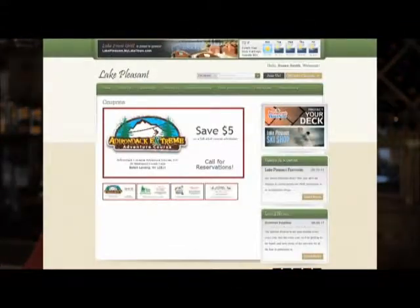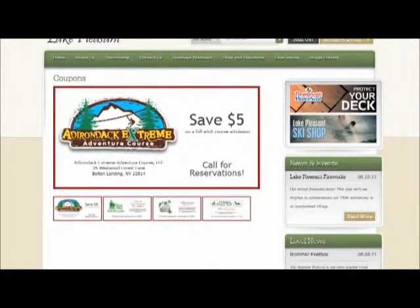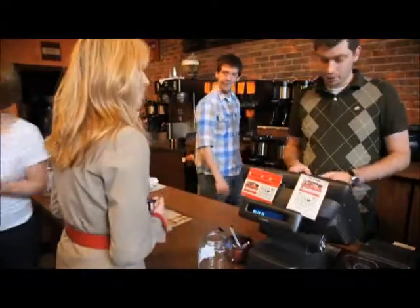Now here's another powerful way to show customers you really want their business — welcome to the coupon gallery. This is the place where potential customers will visit again and again to see who's offering them a deal. It's a unique opportunity available with or without a business membership. Your offer in the coupon gallery will promote your business and help attract new customers.